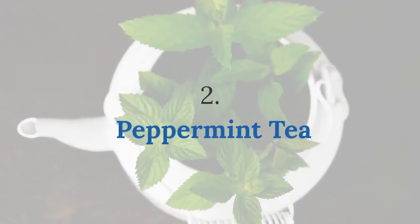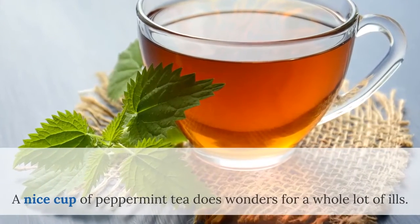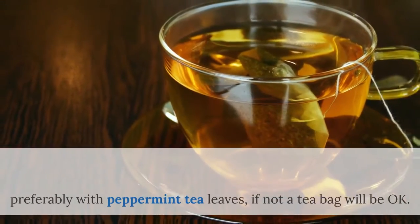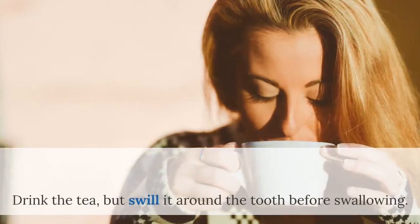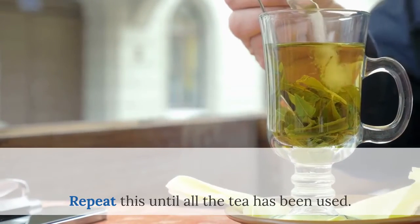Number 2: Peppermint Tea. A great refreshing drink that has a lovely smell. A nice cup of peppermint tea does wonders for a whole lot of ills. Just boil the water and add the tea in a cup, preferably with peppermint tea leaves — if not, a tea bag will be okay. After boiling, leave to cool and brew. Drink the tea, but swill it around the tooth before swallowing. Alternatively, you can just spit it out. Repeat this until all the tea has been used.